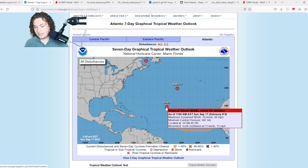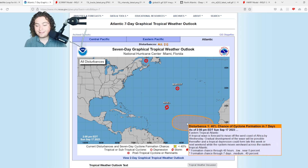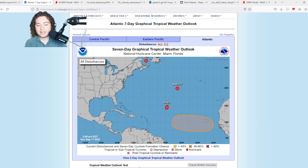My tropical team has been saying that the faster Nigel organizes and intensifies, the faster it'll get pushed further north and clear the area. The faster it gets out, the faster the Bermuda high could rebuild and shift this next system further west — potentially putting the Lesser Antilles and maybe even further areas in play for some potential impacts.